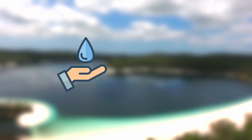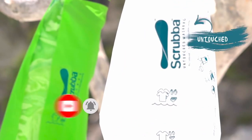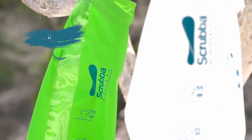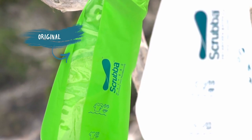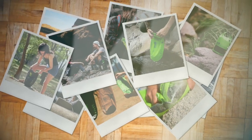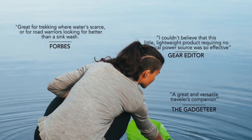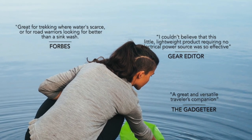The Scrubber Wash Bag Untouched is water-saving, electricity-free, and designed to preserve natural places for future generations. It is the un-dyed and unbleached version of the original Scrubber Wash Bag, which has helped over 240,000 travellers pack less, wash clothes anywhere, and save money. It is no wonder the media consider the Scrubber Wash Bag to be a travel must-have.